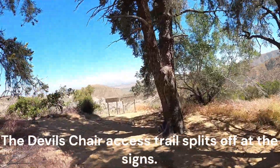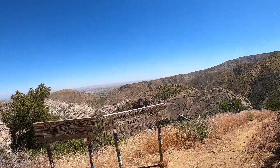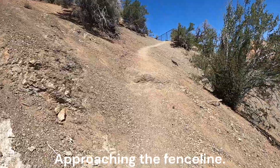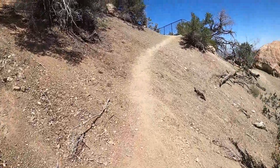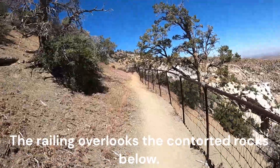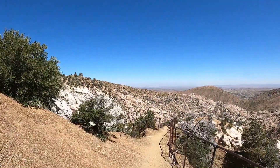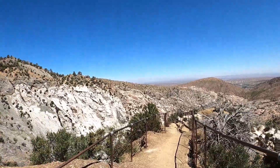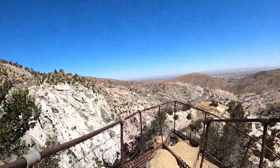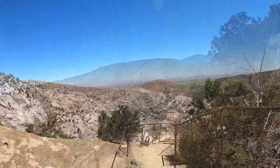The Devil's Chair access trail splits off at the signs. Approaching the fence line, where the railing overlooks the contorted rocks below.